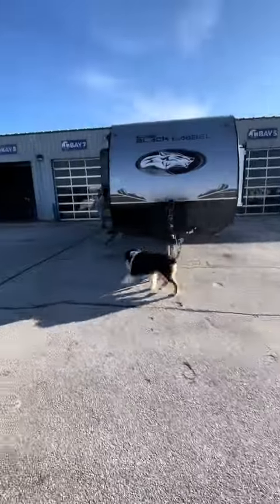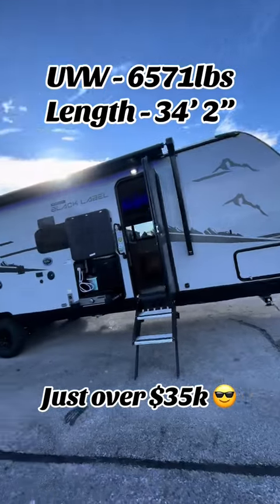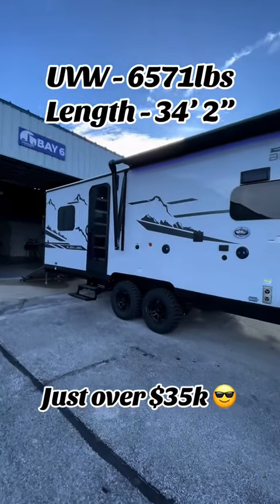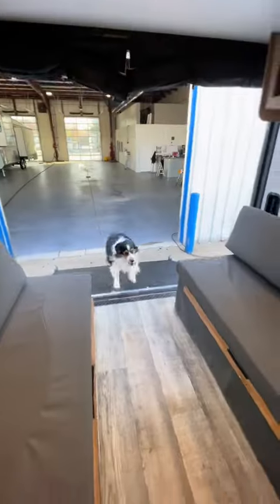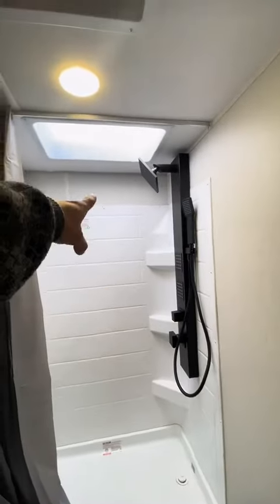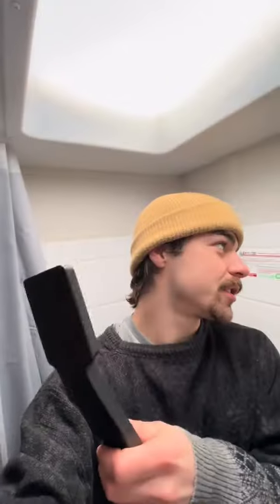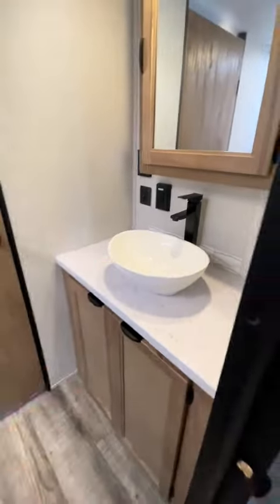Wow, what a great choice. Charlie has chosen the Graywolf 27RRBL. This toy hauler is 6,600 pounds dry and 34 feet 2 inches. Charlie told me he loves this easy access with the garage ramp. He absolutely loved this full body shower with the skylight. Nice vanity there. He enjoys this sink a lot.